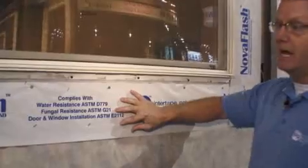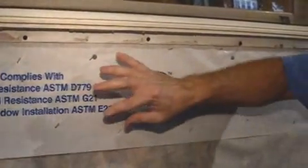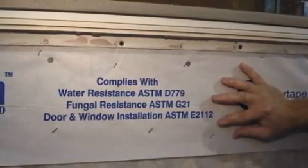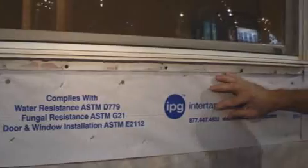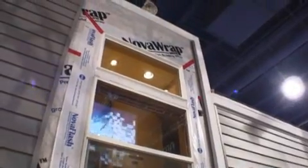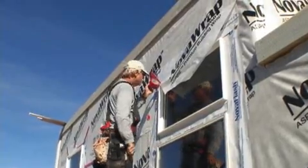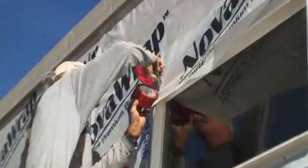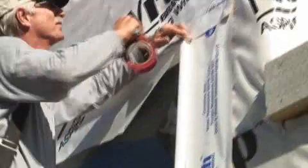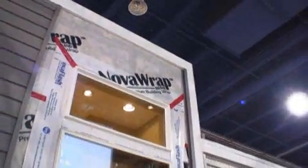What we have here is our Nova Flash nail-on flashing. This does not have a peel-and-stick, unlike the Nova Flash SA that we offer. It is used primarily in territories where you install windows first and then wrap the building second. Still flashed the way it should be — underneath the fin on the bottom and sides, above on the head. What we're showing with the seam tape and the Nova Wrap Aspire house wrap is that we set this, then wrapped the building, and bring the wrap down over the top of the window. The seam tape completes it so there are no gaps anywhere and no way any water can get into this cavity.